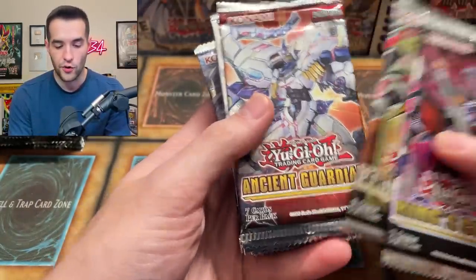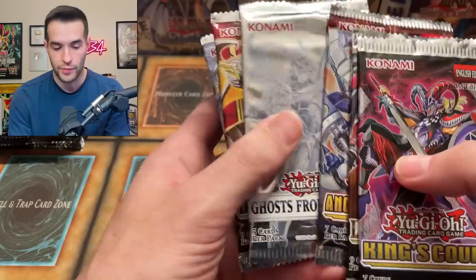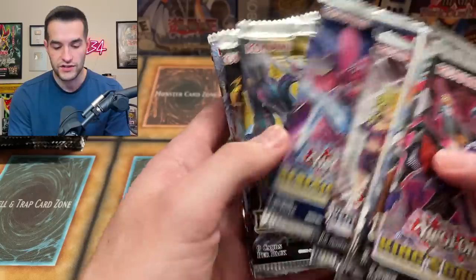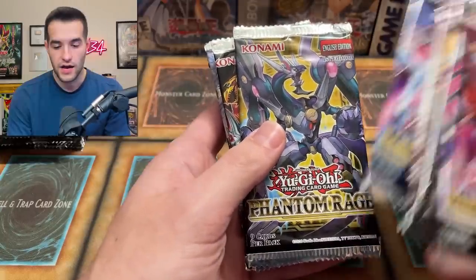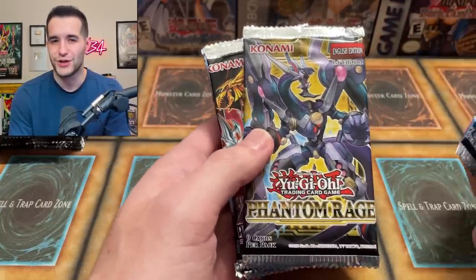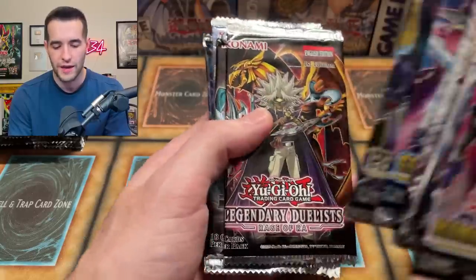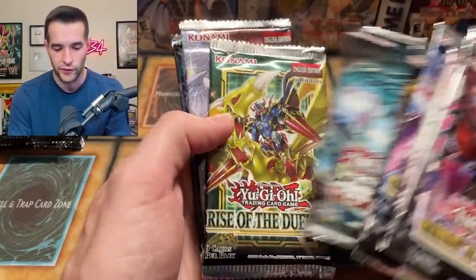King's Court, Lightning Overdrive, Ancient Guardians, Ghost from the Past One. We've got Blazing Vortex, Legendary Duels Season 2, Genesis Impact. By the way, if I miss something and you don't see it, try to let me know — the chances are you probably just missed it, but if I am missing something I want to know. So let me know even if you might have missed it — it'll be helpful anyway.